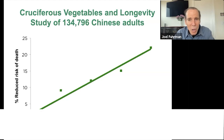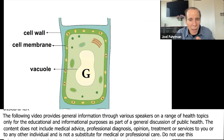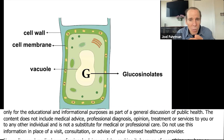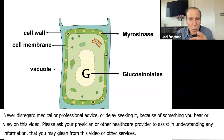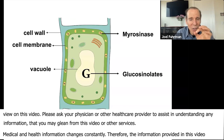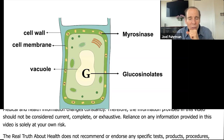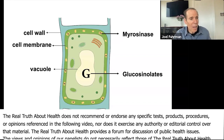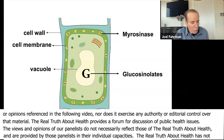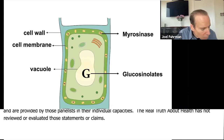The highest quintile of cruciferous vegetable intake has the longest-lived people. Cruciferous vegetables have that cell membrane with myrosinase in the membrane, so when you're chewing them, you're breaking open those little packets of myrosinase, mixing it with the glucosinolates to form the isothiocyanates in your mouth. The better you chew — leave here with the message that you have to liquefy your salad when you chew it — make sure you liquefy every mouthful.